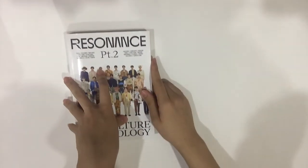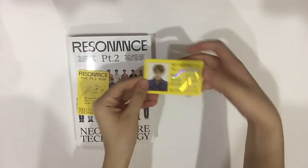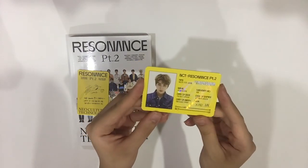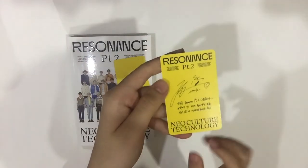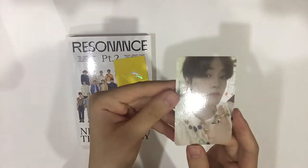Now let's view our cards. As you guys know, I got my ID card already and it is Xiaojun — so cute, with his little sign here, and here's the back. And then for the photocard, we got Chenle — so cute!